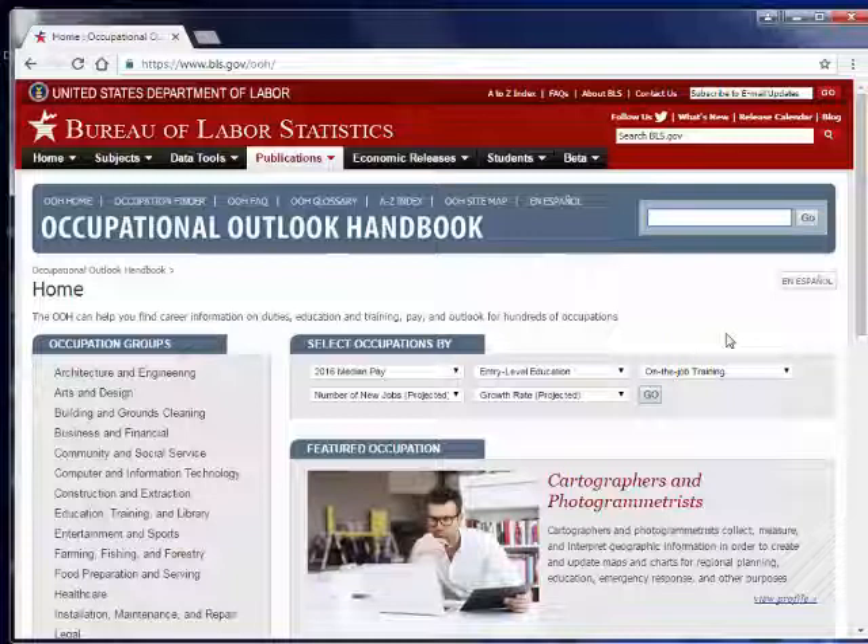The Occupational Outlook Handbook Online also has a tool called an Occupation Finder, which is especially helpful to people who really just don't have any idea what they want to do. So let's take a look at that. From up here, click on Occupation Finder.